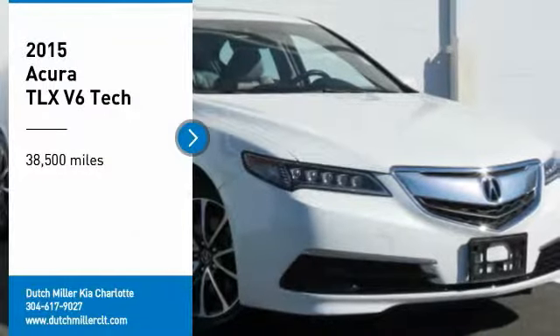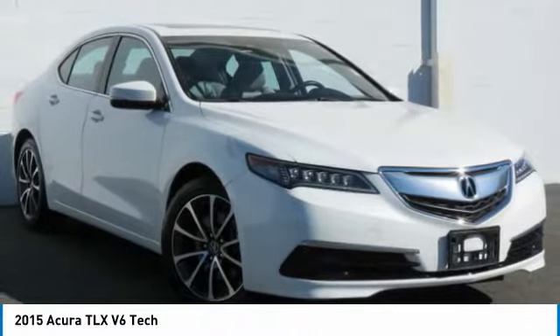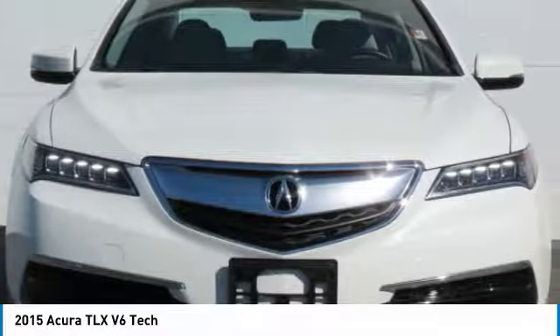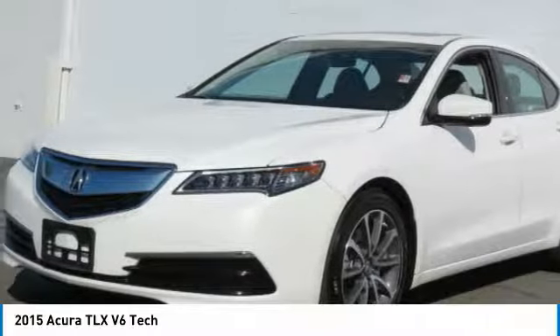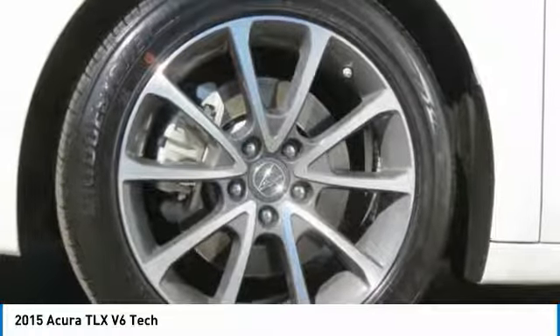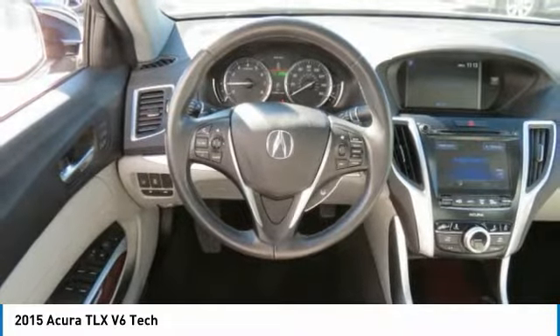Looking for the right vehicle? Check out the 2015 Acura TLX. The Acura TLX impresses drivers with its nimble handling, great fuel economy, and long list of high-tech features. It comes with an extremely quiet interior, spacious front seats, and smooth ride quality.